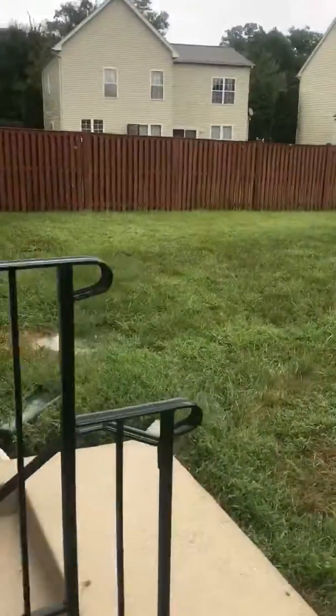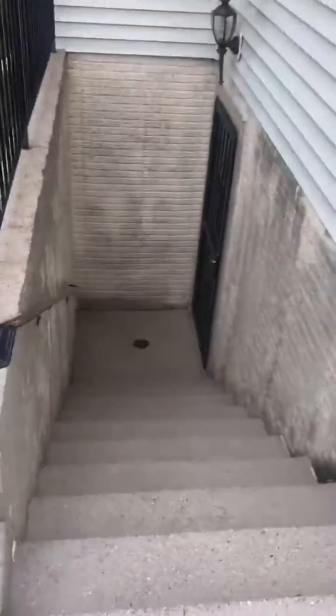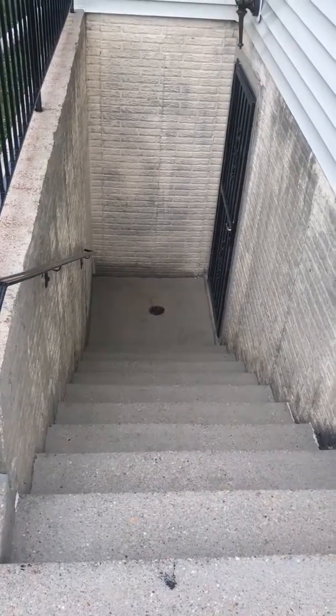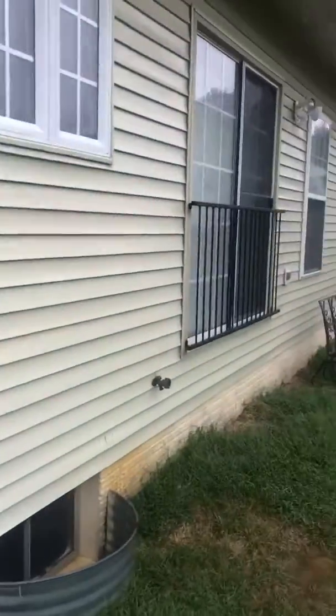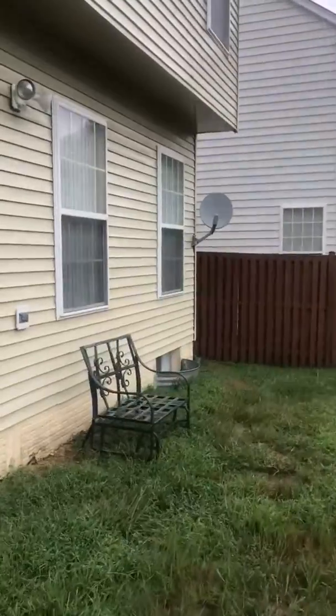As I showed in the first video, the areaway was in very bad shape. It was clogged up. I unclogged it and cleaned the areaway. As you can see, everything has been cleaned. Gutters have been cleaned out.